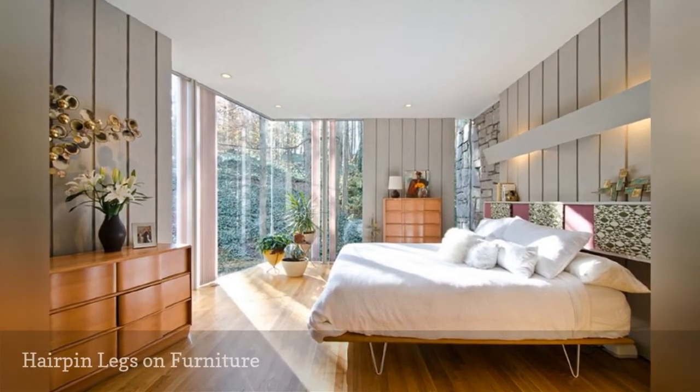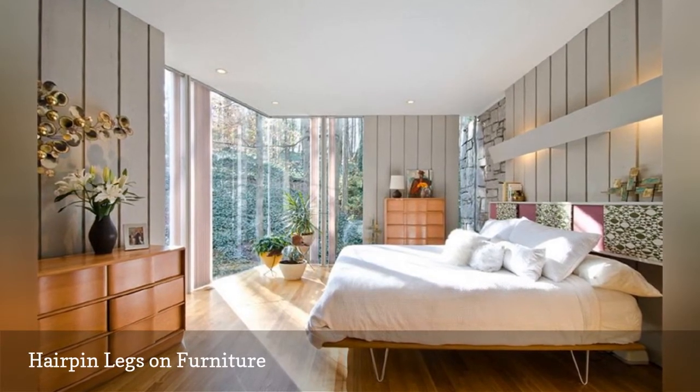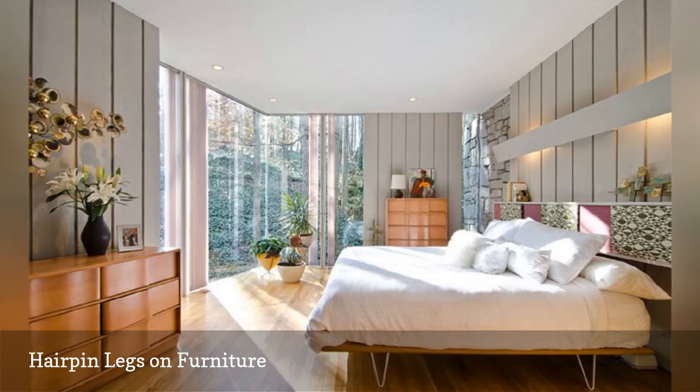Hairpin legs on furniture, as shown on the bed in this room photographed by Virtual Studio Innovations, are a hallmark of the mid-century modern style.